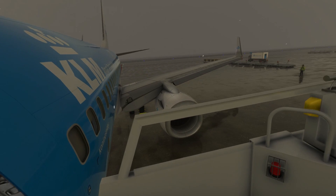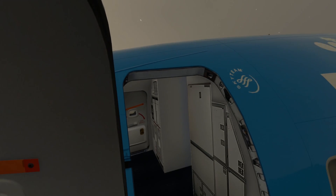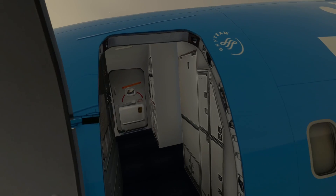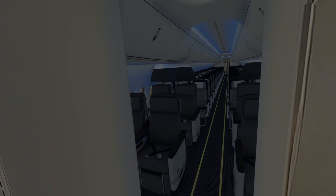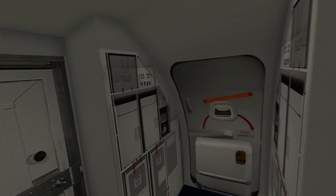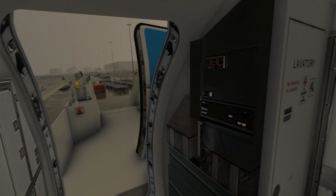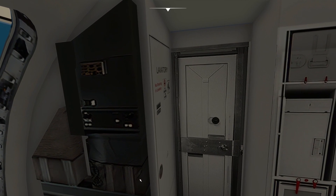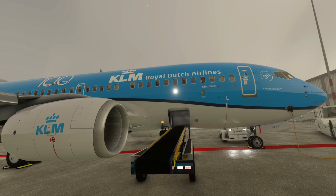And there you have it folks — a detailed walk-around of a Boeing 737. This meticulous process is a testament to the dedication of aviation professionals to ensure every flight is safe and secure. If you enjoyed this video, don't forget to like, subscribe, and hit that notification bell for more exciting content. Until next time, this is your Flight Captain, signing off from Bill Bosporus. Safe travels!